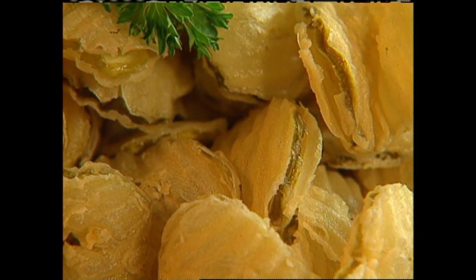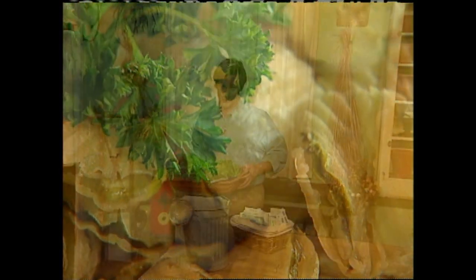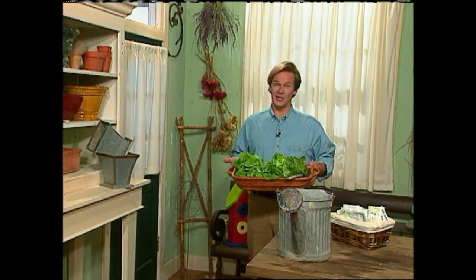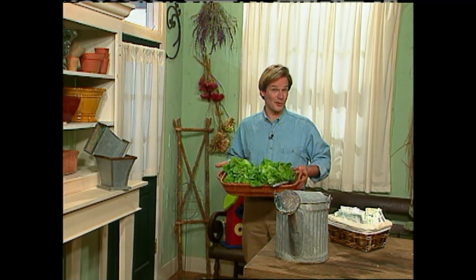You may have to work up an adventurous appetite for those fried dill pickles, but if you get a chance to try them, I recommend going for them. That's it for today's show. I hope you've enjoyed being together as much as I have. Until next time, from the garden, I'm Alan Smith.